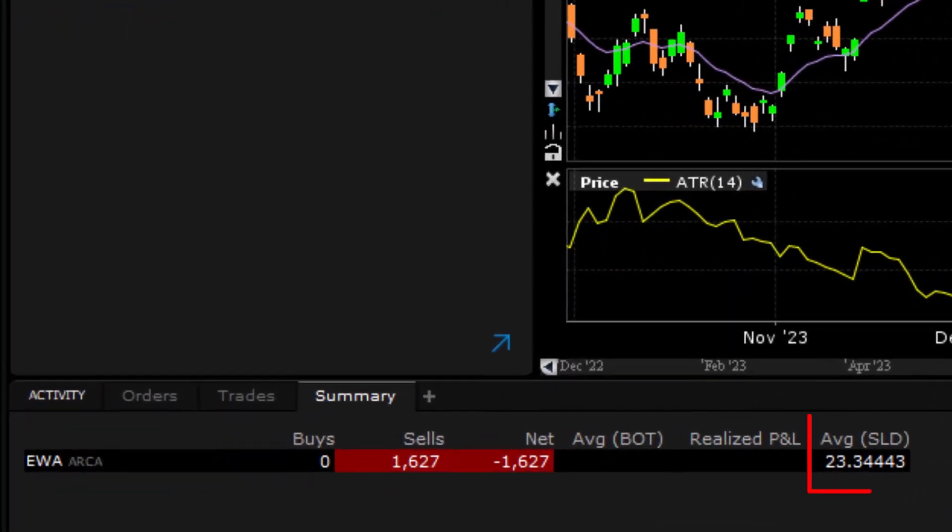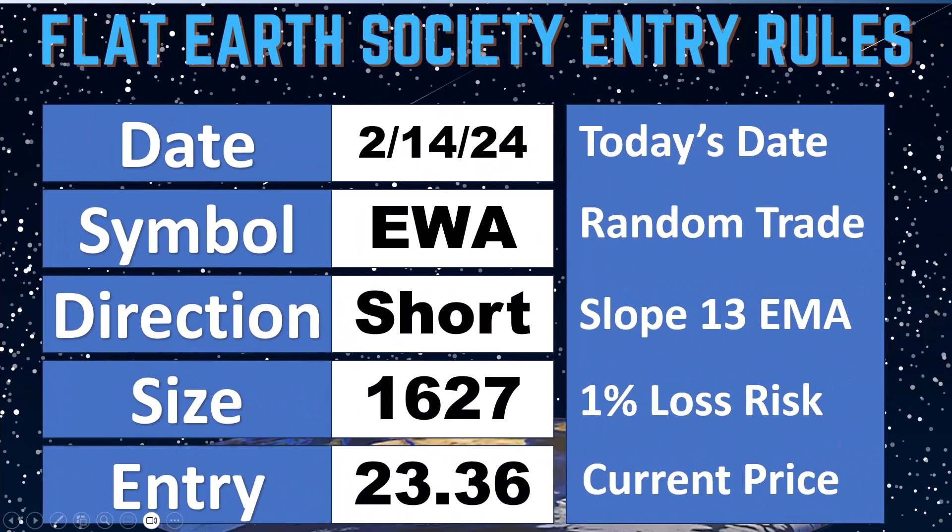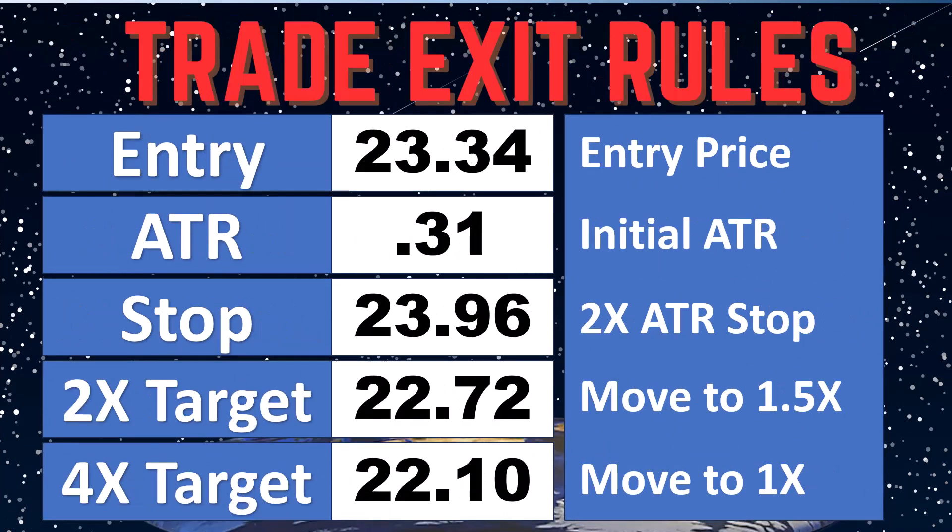The fill price was $23.34. So $23.34 is our actual fill price. Let's update everything and wrap this one up. Trade 60: EWA short, 1,627 shares. We're short — our initial trailing stop is already in there.